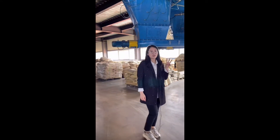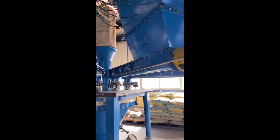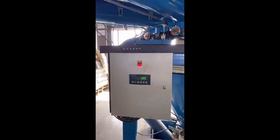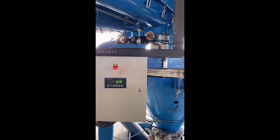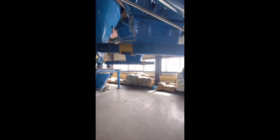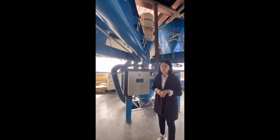Now we are on the third floor, and these are our two internal mixers. The carbon black, calcium powder, and sulfur are weighed cumulatively and fall into the internal mixer on the second floor. This is the weighing system, and the weight accuracy can be maintained within 0.5%.